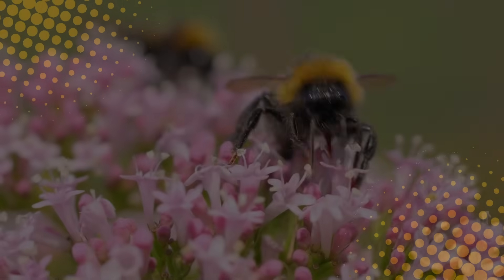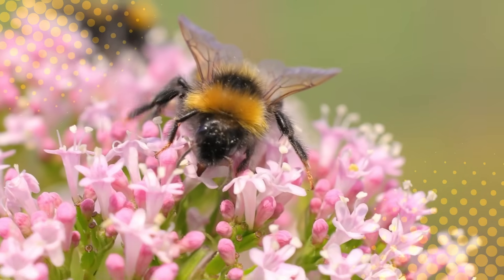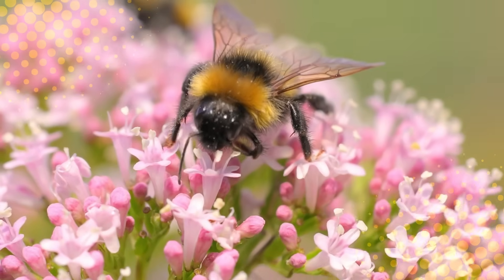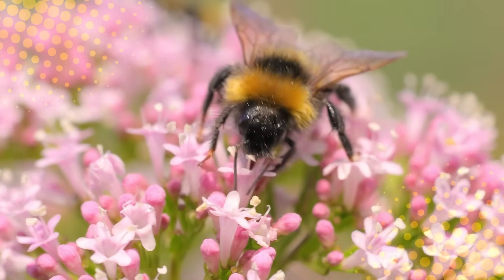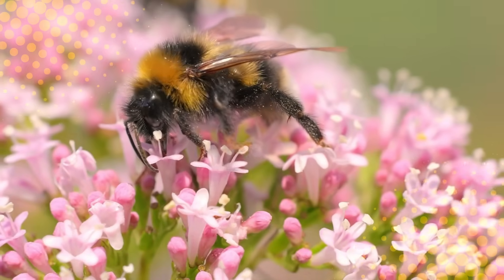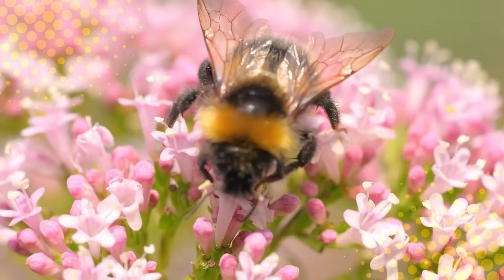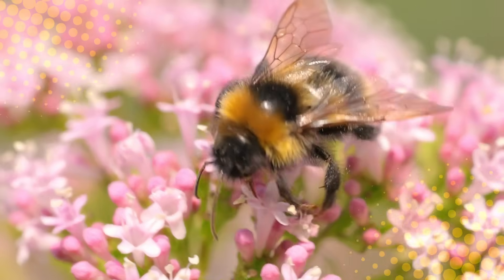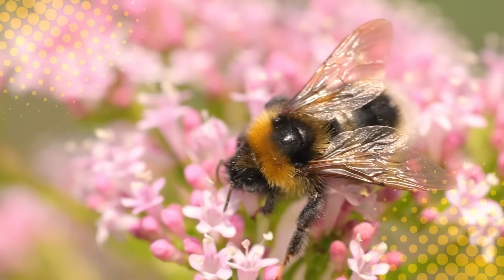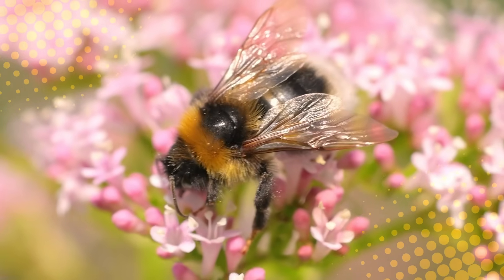So what have we learned today? Bumblebees aren't defying physics — they're just flying in a way that confused humans for decades. They use circular wing motions, air vortices, and flexible wings to stay aloft, all powered by ridiculously strong vibrating chest muscles. Basically, they're not breaking the rules — they're rewriting them. And honestly, that feels very on brand for bumblebees. So next time you see one buzzing around your garden, give it a little nod of respect. Because while humans spent decades trying to figure out how they fly, bumblebees were just out there doing it.